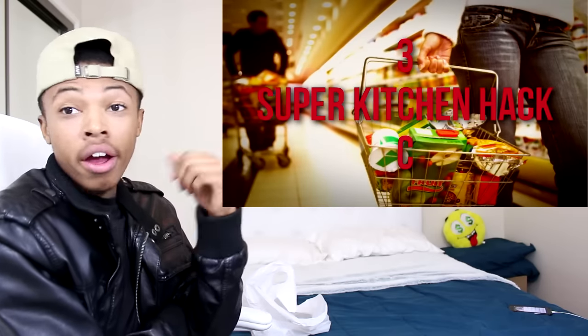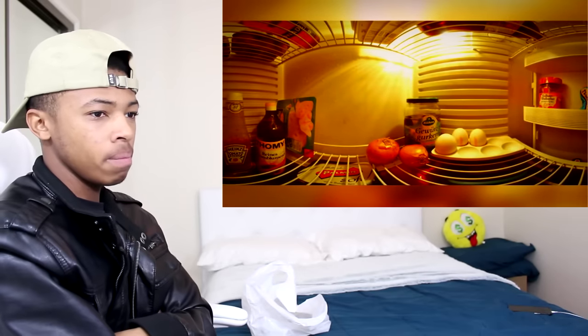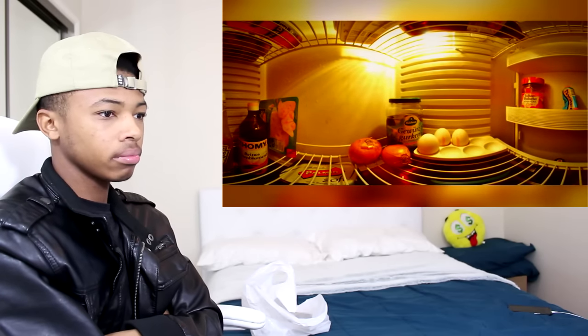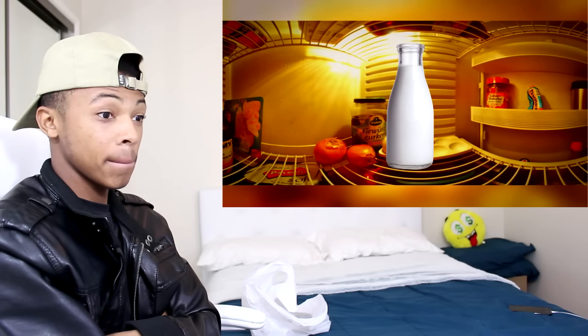Number three: before going to the grocery store, take a fully focused panoramic photo of your open refrigerator. Do the same for each of your cabinets. Now if anyone claims there's already half a bottle of milk waiting at home, you can win the argument with a swipe.